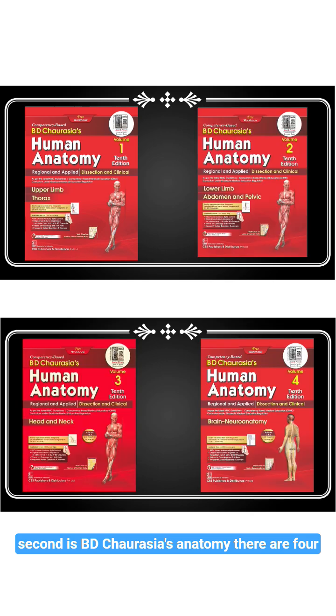Second is B.D. Chaurasia's Anatomy, and there are four volumes. It is one of the best books for theory and practical English exams. The diagrams are more clear, but the language is a bit difficult to understand.